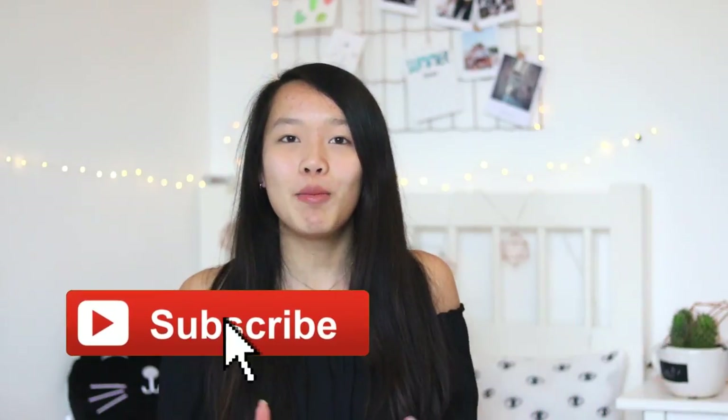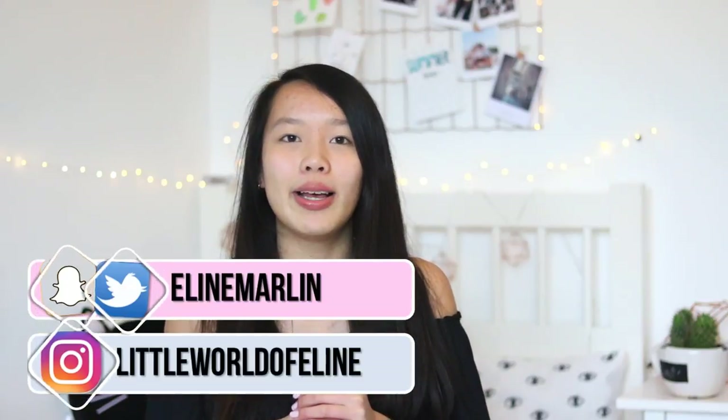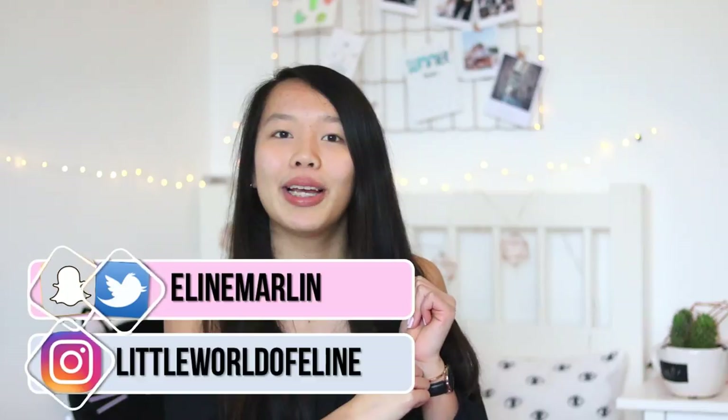So that was my collective haul today! I hope you enjoyed this video. If you did, don't forget to let me know by giving it a thumbs up, subscribe, and comment down below. Also go follow me on my social media — my Instagram is littleworld and my Twitter and Snapchat are elinemarlin. I hope you all have a great day and I'll see you next time with a new video. Bye!